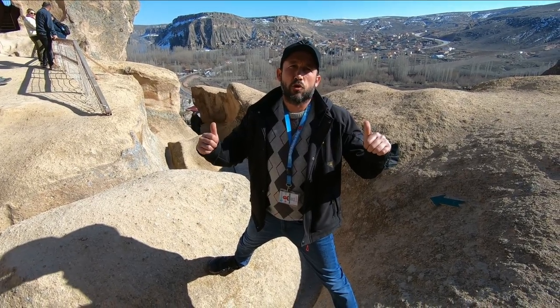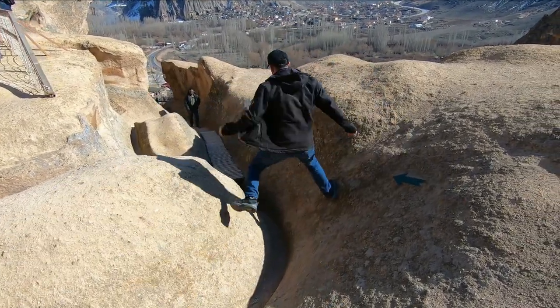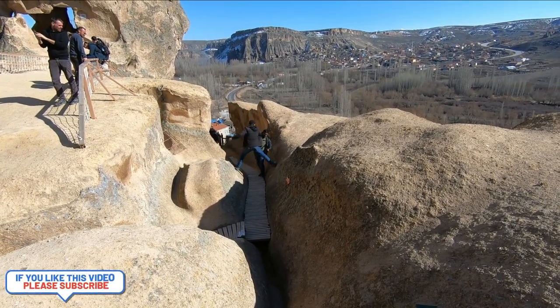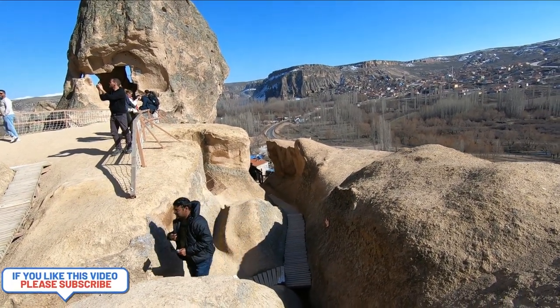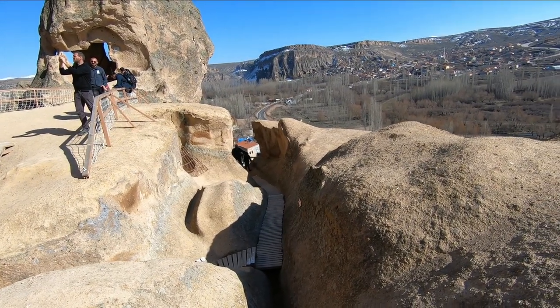Okay guys, if you come to Cappadocia, try this way if you are a professional. Muhammad, I will try now and I'll meet you in the hospital!